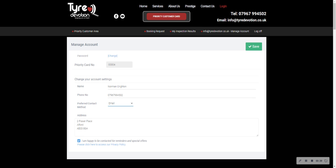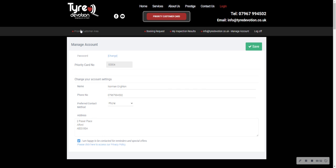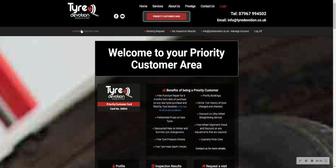So when you go into your customer area and click on Manage Account, fill in those details — it means that we've got them for any future correspondence. That is the Manage Account section of the priority customer area.